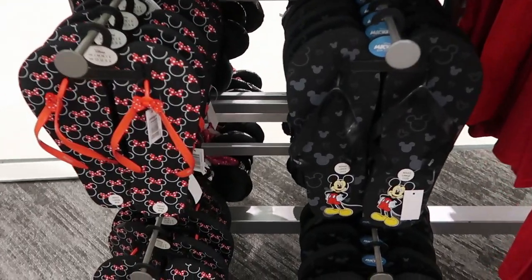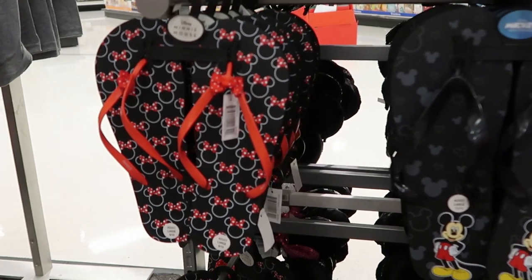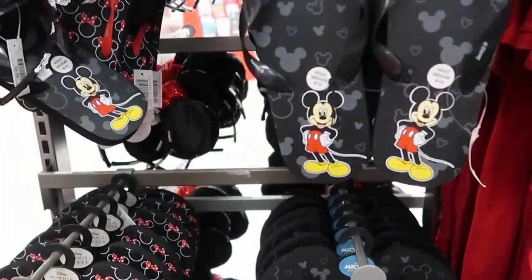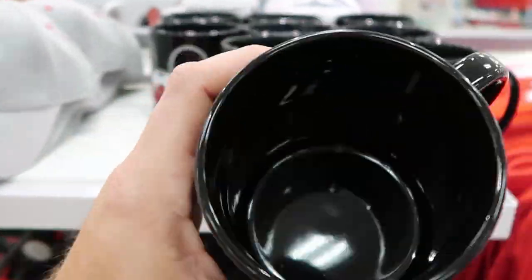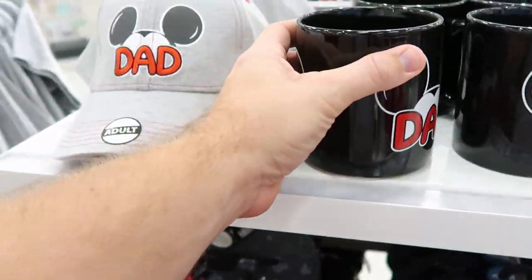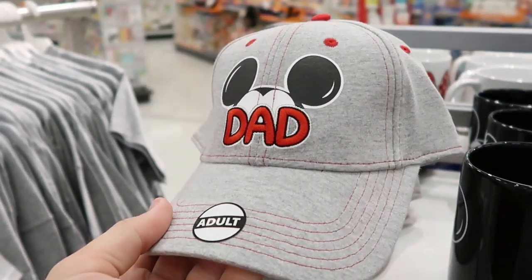I almost missed these — they also have some adult size flip flops. These ones here are Minnie Mouse with the little Minnie Mouse red bow, and then one with Mickey Mouse with a bunch of different Mickeys floating on the flip flop. And then some dad mugs right here — they actually say 'Dad' on them, and they're enormous, like you could use them for soup. These are $9.99. They also have an adult dad hat that feels really good quality, and these are only $11.99.